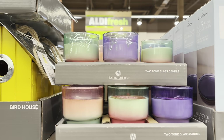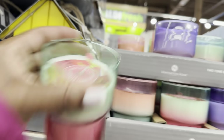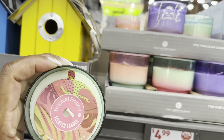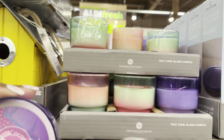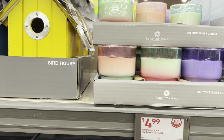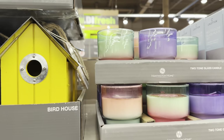Two-tone glass candles, $5. This one is the Tropical Flower Scented Candle — that smells really good. This one is the Coconut Clouds — my favorite. I love coconut scents. Really cute, too.